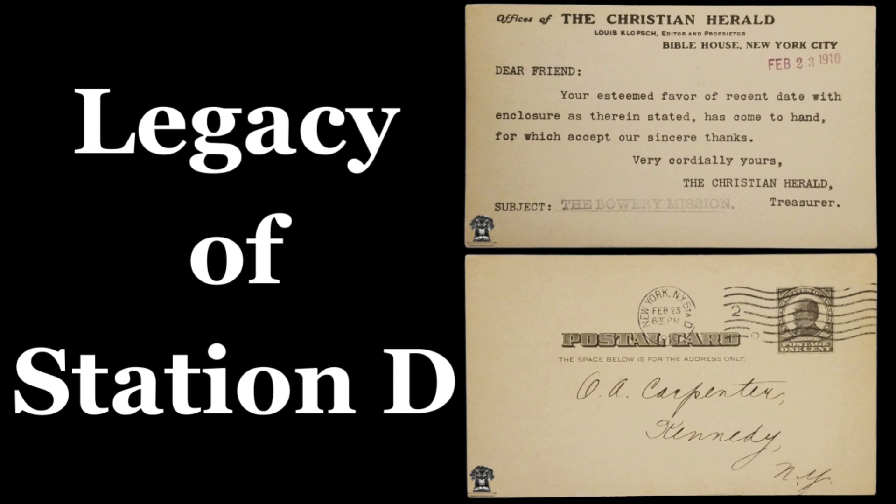A significant milestone in Station D's history was its relocation to 90 Church Street in the mid-20th century. The building, completed in 1935, was designed by Cross and Cross and featured a blend of classical revival and art deco styles. This move was part of a broader effort by the USPS to centralize and modernize its facilities in New York City.